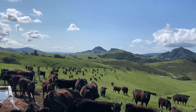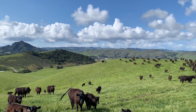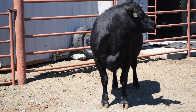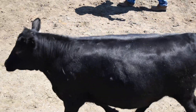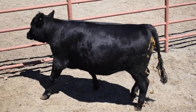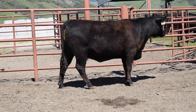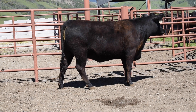Heifer development and selection is one of the most crucial management practices that a beef producer can undertake, because they are the secondary source of new genetics in the cow-calf herd. Producers pay a lot of special attention to not only the development of these females but also the selection from a nutrition standpoint and from a selection standpoint focusing on both genotypic and phenotypic potential.